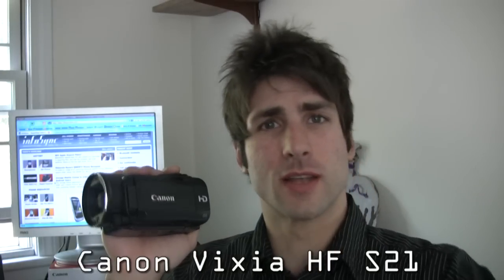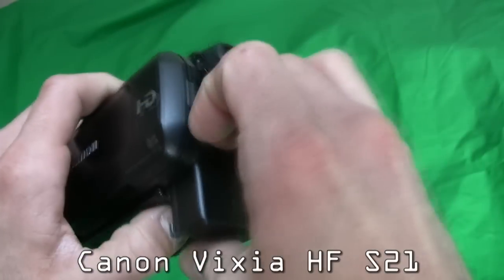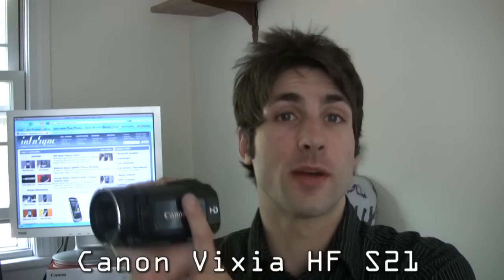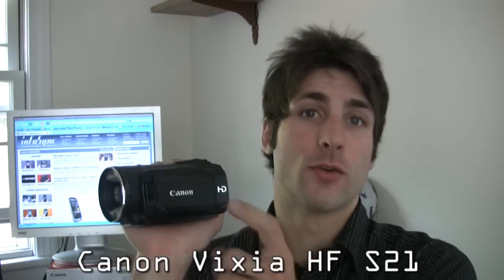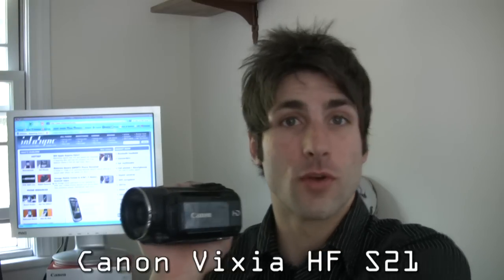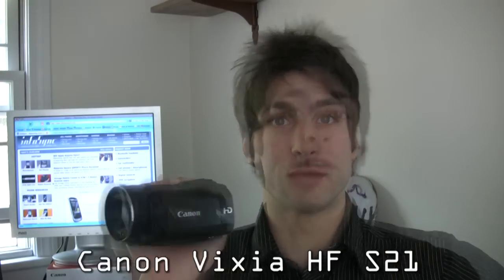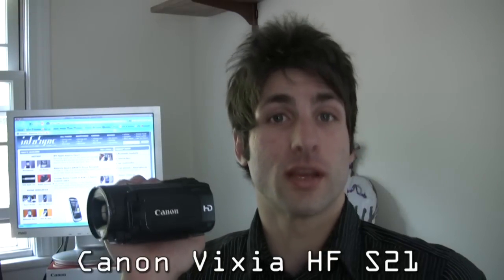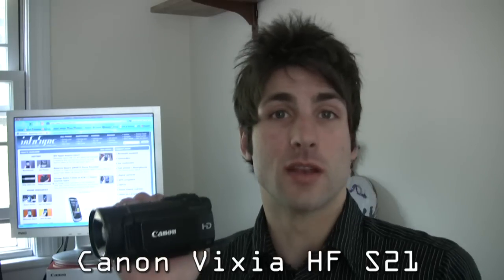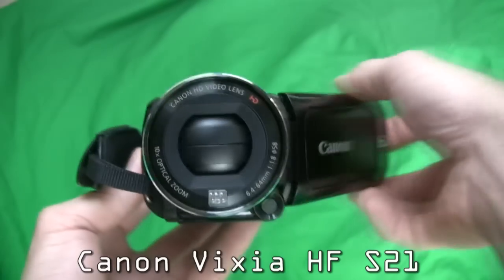One thing we didn't like about this camcorder is that the battery drains very fast — you're going to have to get larger backup battery packs to last through one day. Also, the Canon Vixia HF-S21 records in the AVCHD codec, meaning you can't just throw your card into your computer, open a folder, and play your files. You have to use either the included Pixella software to burn to a DVD or Blu-ray, or a non-linear editing program like Premiere Pro or Apple Final Cut.